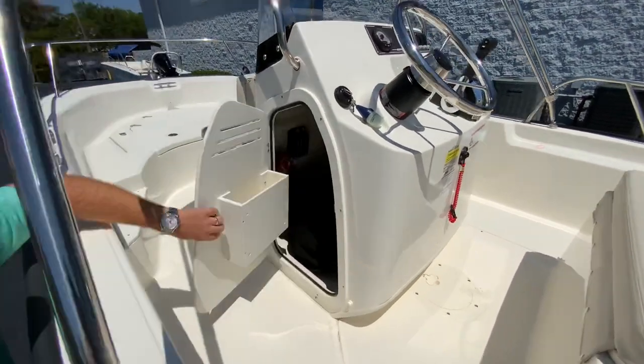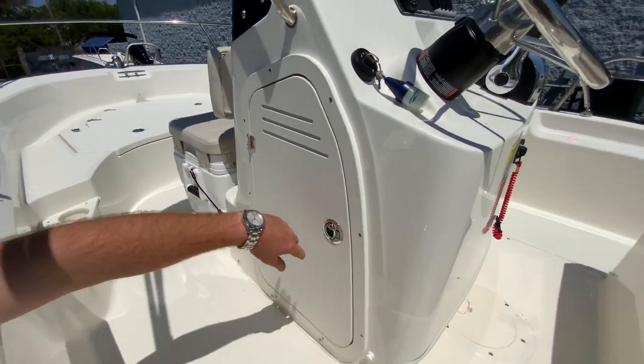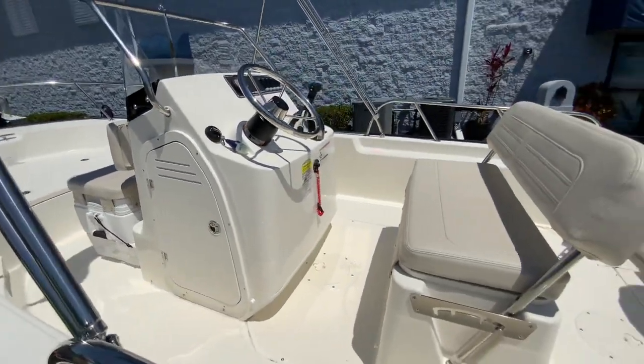Lockable storage here at the helm. You can do single or dual tray storage for fishing tackle, and there's plenty of space for life jackets and your gear throughout the day.